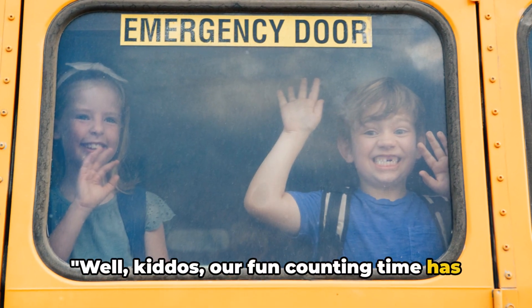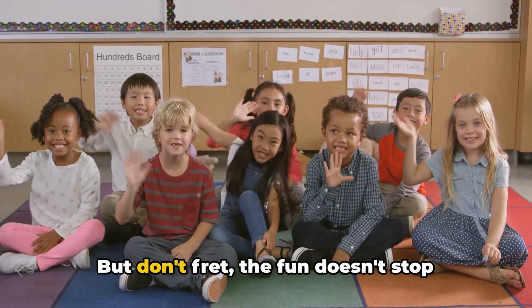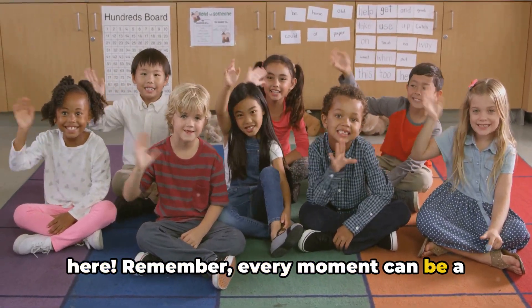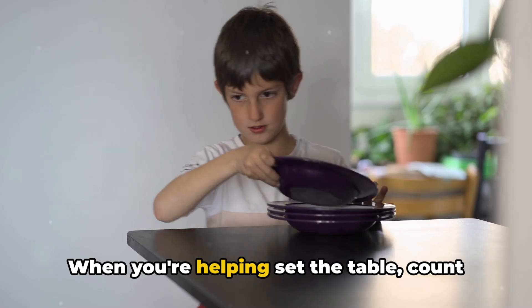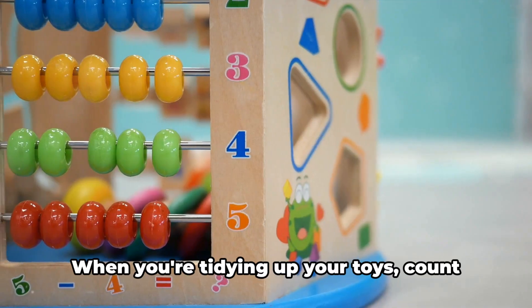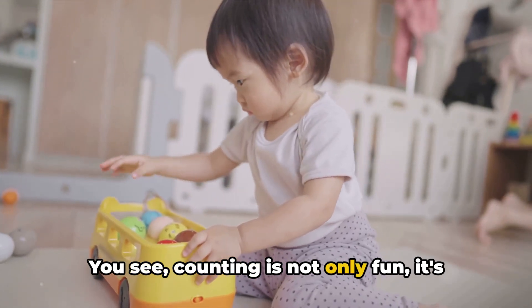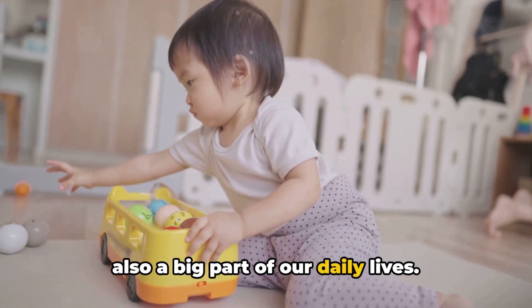Well, kiddos, our fun counting time has come to an end for today. But don't fret, the fun doesn't stop here. Remember, every moment can be a counting moment. When you're helping set the table, count the plates. When you're tidying up your toys, count them too. You see, counting is not only fun, it's also a big part of our daily lives.